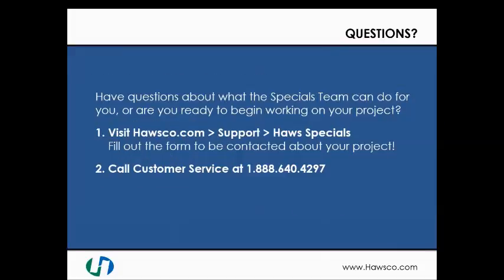If you have any questions about what the Haas Specials team can do for you, or you're ready to begin the process, please visit us at haasco.com/support/specials, or contact our customer service team at 888-640-4297. Thank you, and we look forward to working with you and your team to provide custom product solutions.